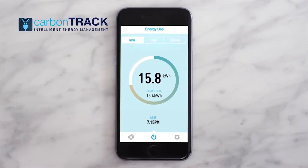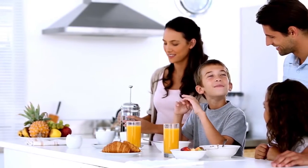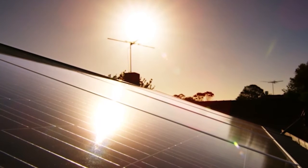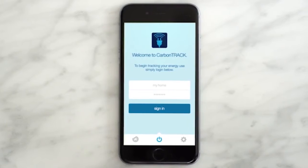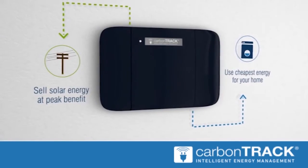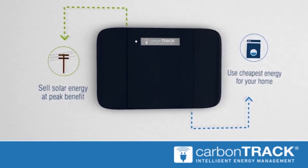CarbonTrack controls solar power by diverting or applying it based on household demand, time of day, and cost and availability of different electricity sources. Algorithms determine how to control power from solar and the grid to switch and manage electrical loads. The charge and discharge of batteries is also taken into account if installed.